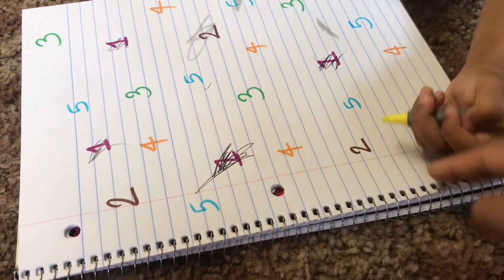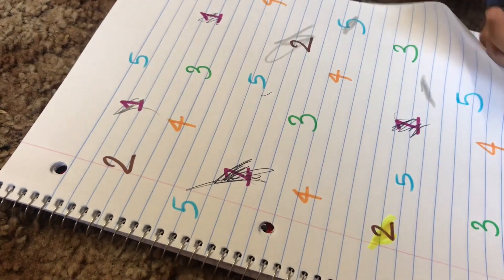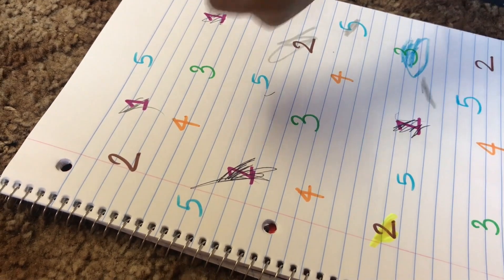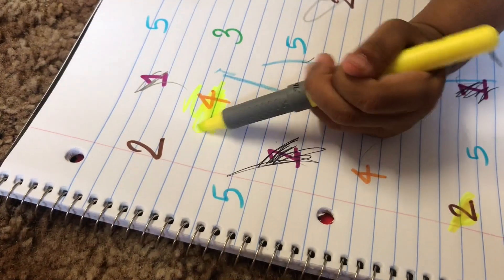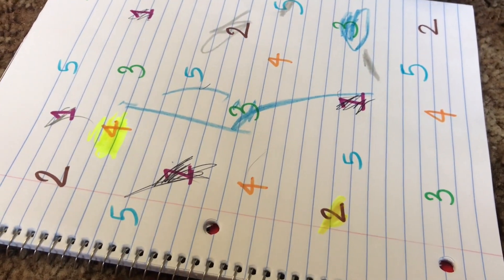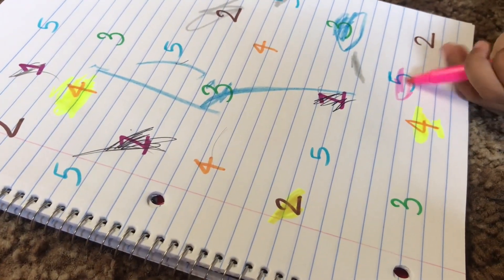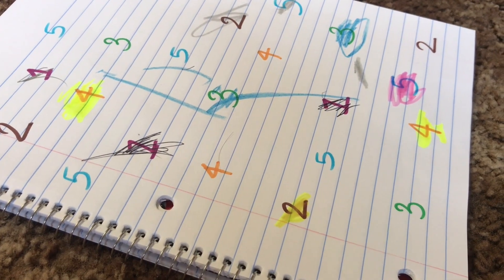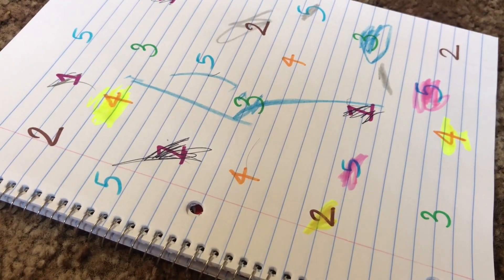During the coloring activity, I guide her: "There are two — look for the two here. Good job. Color three. One more three. Can you color one more three?" She also spots and colors 5: "Five. You can color one more 5. Oh, that is 5. Good job. On the top also there is one 5 — can we spot it?"